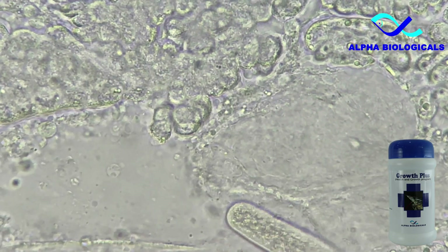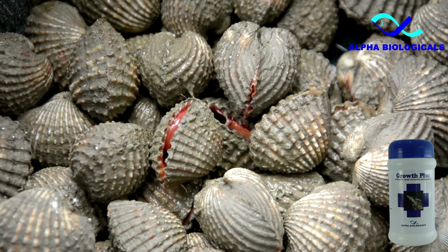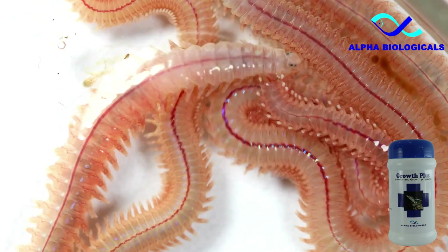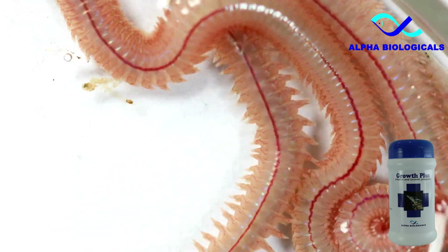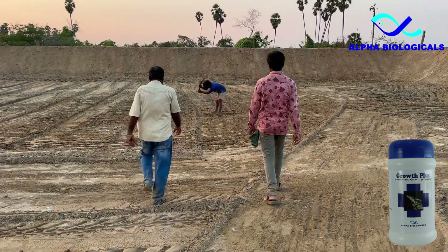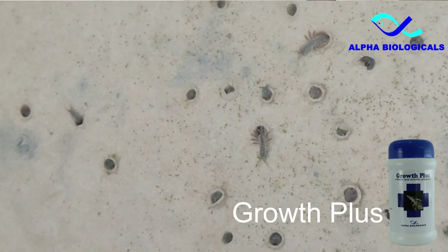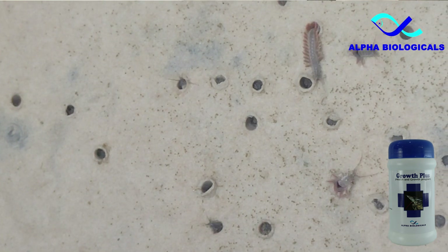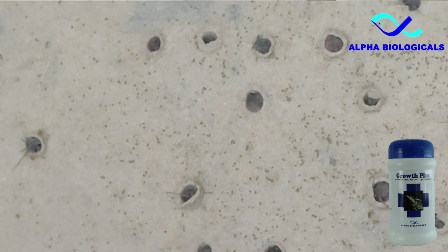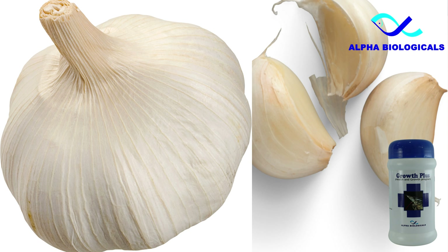The infection spreads through the oral route, with two intermediate hosts identified so far: bivalves and polychaete worms. Control measures include properly drying the soil after harvest, applying burnt lime on the pond bottom, and properly disinfecting the water to eliminate all intermediate hosts like bivalves and polychaete worms. If gregorine infection is detected during culture, herbal products like garlic paste can be tried.